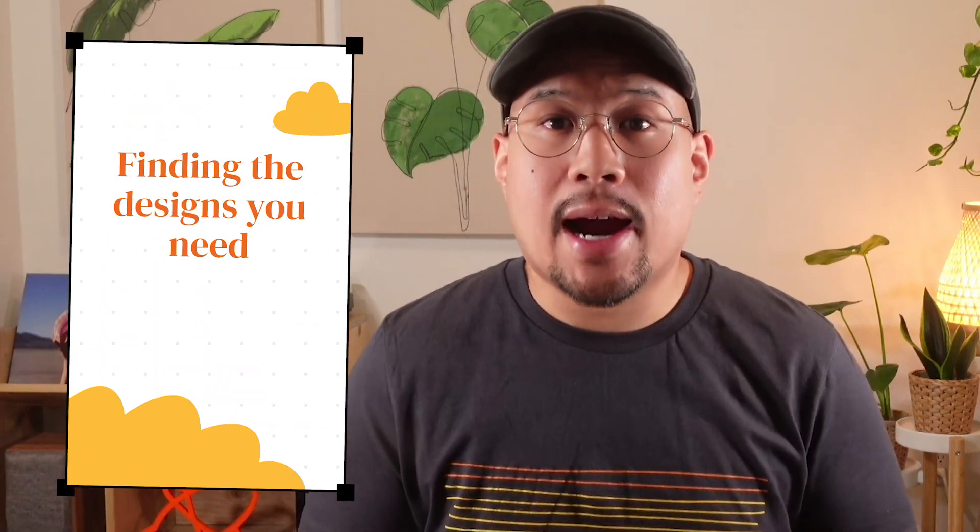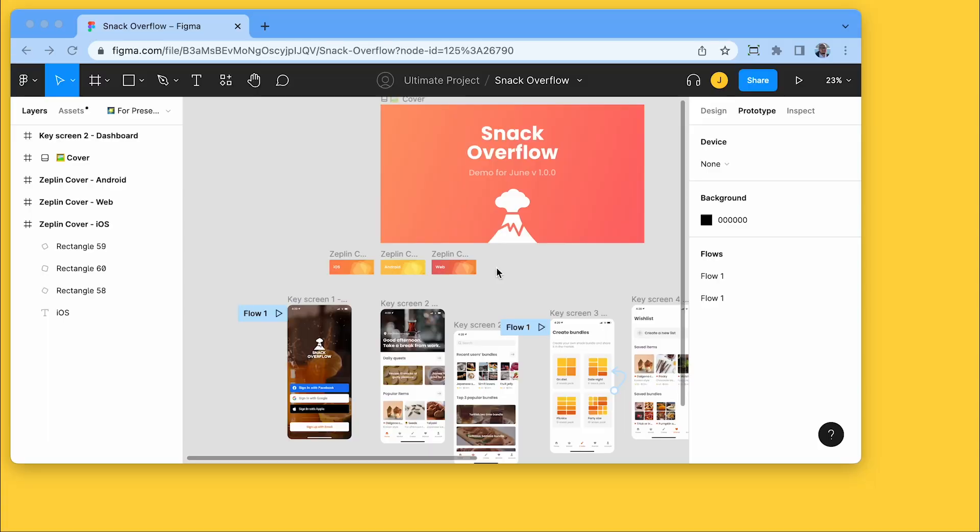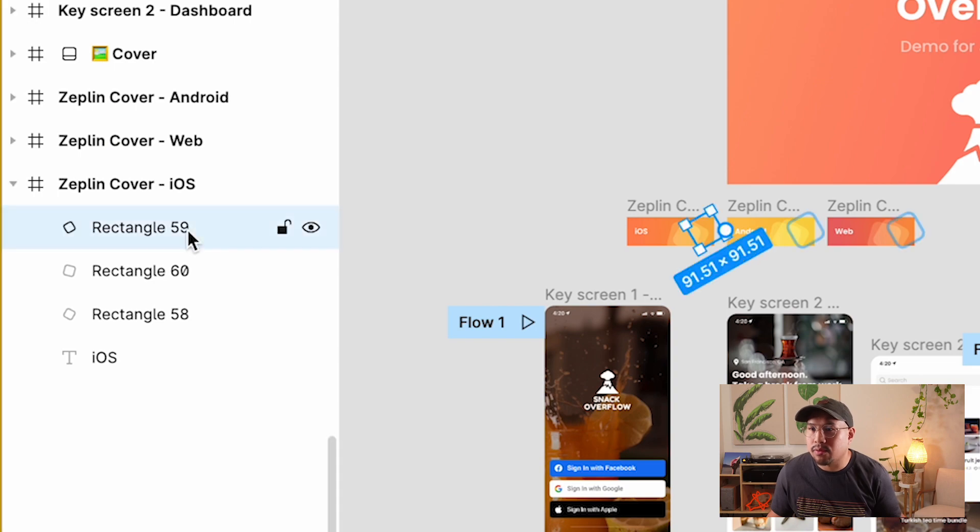So in Figma, if you're not a designer, your experience depends entirely on how much designers have prepared that design file for you. But remember that Figma is also where designers are creating and iterating constantly. So if your team is going into the Figma file often for the handoff process, then the burden is on your designers to keep projects neat and tidy for everyone else. Like, what is this rectangle 59? I don't know what that means.